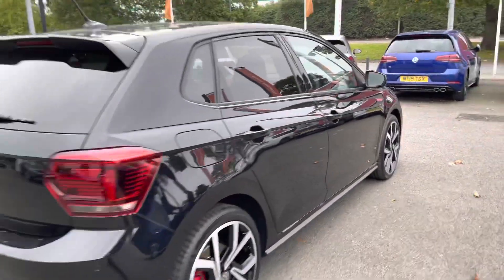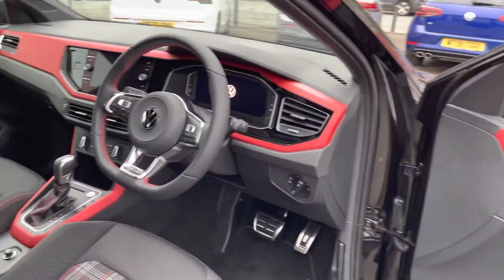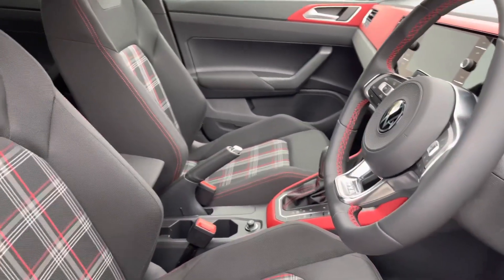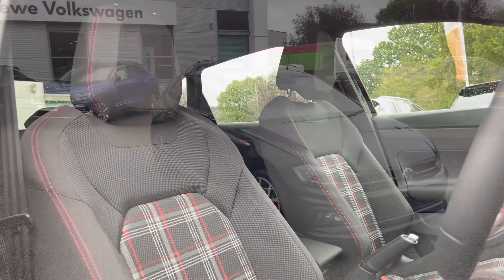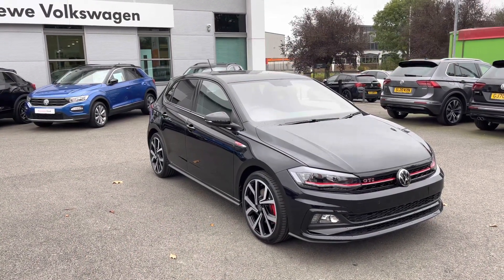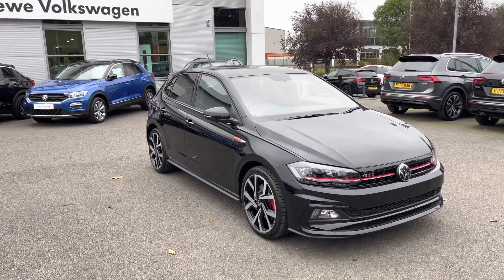A quick glimpse inside the front of the cabin reveals a very stylish interior. There is a full digital cockpit pro with a digital dashboard, an upgraded GTI steering wheel, and front sport seats that provide additional side bolster support. I hope you enjoyed this brief introduction to this Polo GTI's exterior — let us now move inside the cabin to find out what else is on offer.